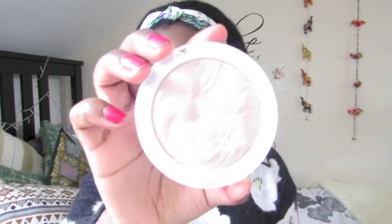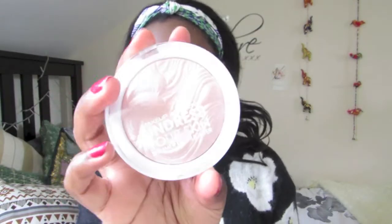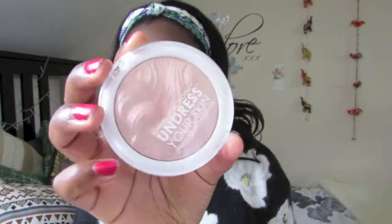Next I went to Superdrug and got another Chloe-induced purchase: the MUA Undress Your Skin Shimmer Highlighter. She was talking about how great this was as a highlighter. I think it's super gorgeous — it's a peachy champagne colour with pink undertones. I prefer these kind of highlighters over golden-toned ones, which are usually said to be better on darker skin tones, but I just prefer these shades.